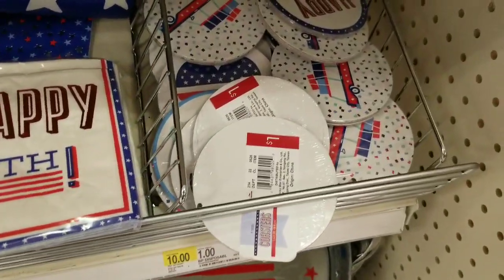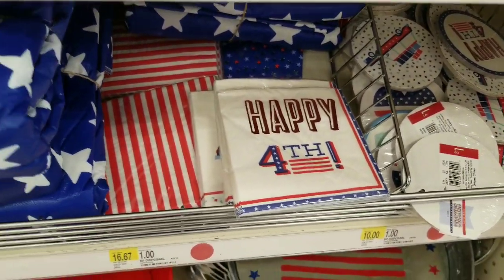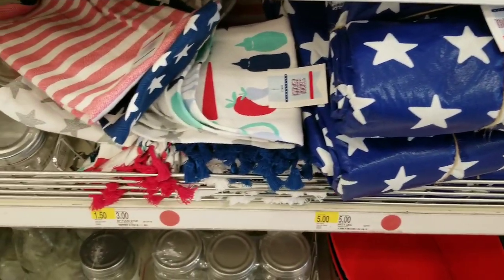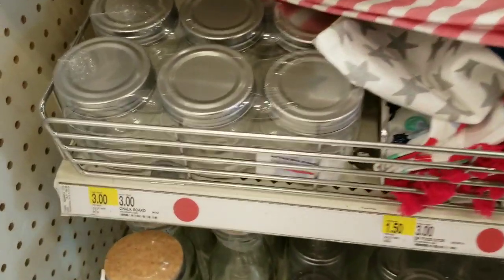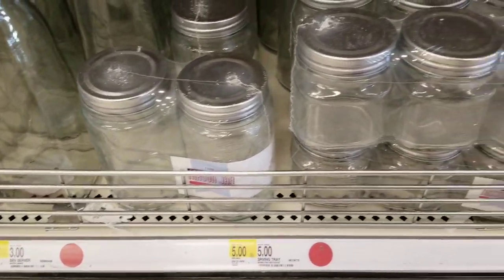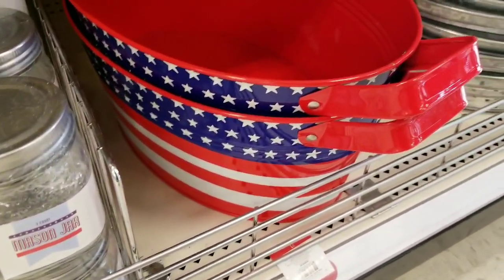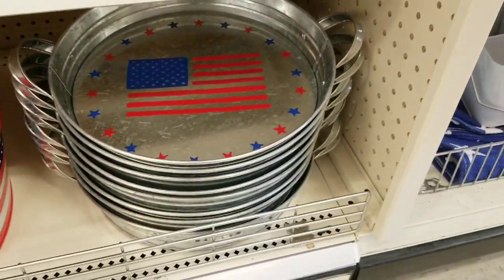Some little coasters for a dollar and some more napkins. Got a flag tablecloth for three dollars — it's got a flannel backing. Hand towels are three dollars. Three jars for three bucks — that's a good deal. They always have these craft glass containers pretty much every season for three dollars. And then they have these with the tray for five dollars, which are such a good deal for putting your drinks for Fourth of July on the picnic table.